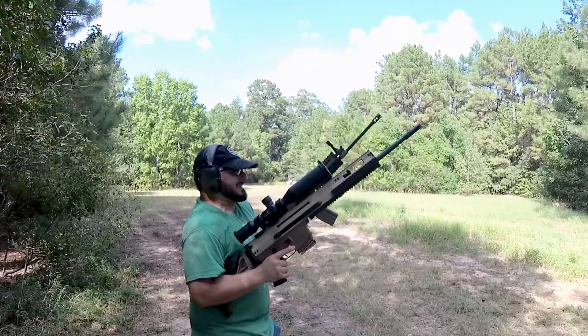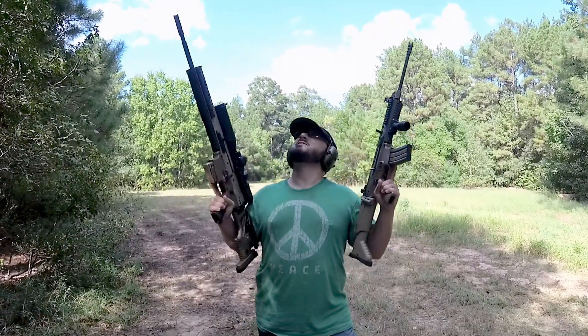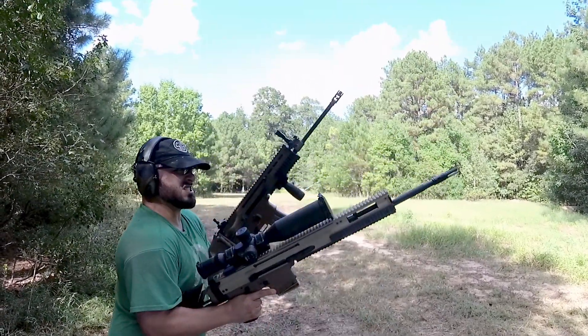Bang, bang, bang, bang, bang, bang, bang! Do-do-do-do-do-do-do-do-do! Was that cool? That's hot! It was a firefight! And the crowd goes wild!